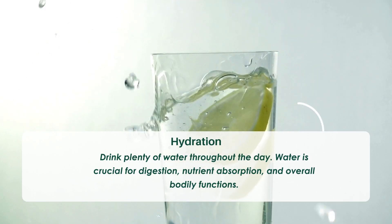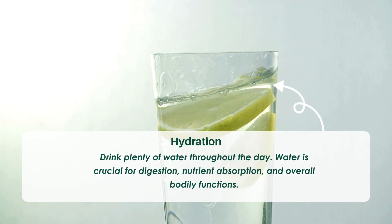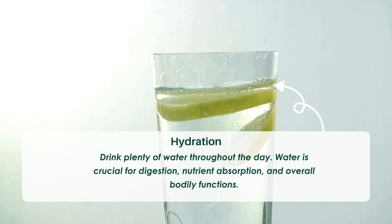Tip seven: Hydration. Drink plenty of water throughout the day. Water is crucial for digestion, nutrient absorption, and overall bodily functions.